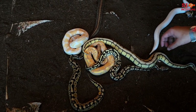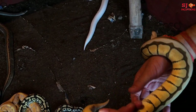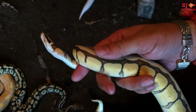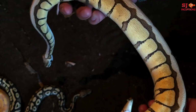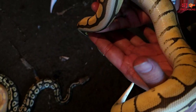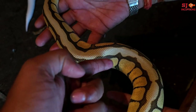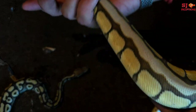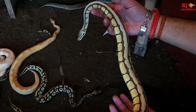The next one is a Bumblebee Mojave Ball Python. You will see the pattern on the body — it has a Bumblebee pattern. It is 3 to 4 months old. Look at how the pattern is coming — very good patterns, the color is also nice. You can see this type of pattern. You have kept them very beautifully.